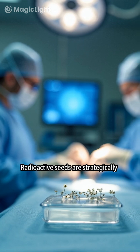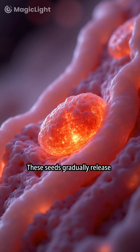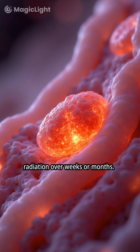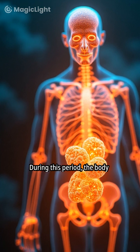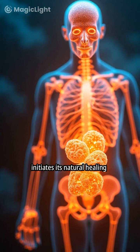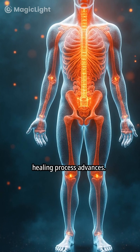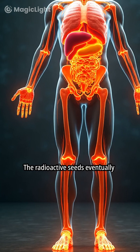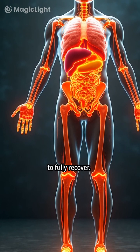Radioactive seeds are strategically positioned to deliver targeted radiation. These seeds gradually release radiation over weeks or months. During this period, the body initiates its natural healing mechanisms. As radiation diminishes, the healing process advances, and the radioactive seeds eventually fade away, allowing the body to fully recover.